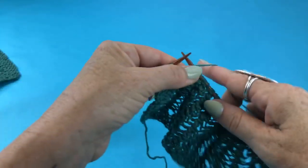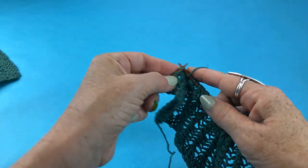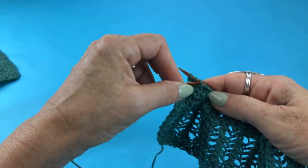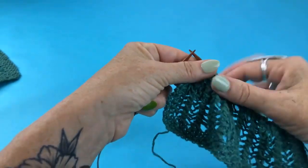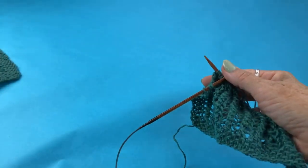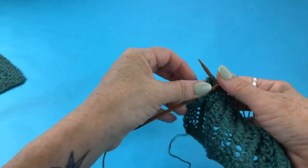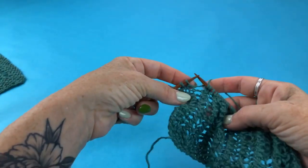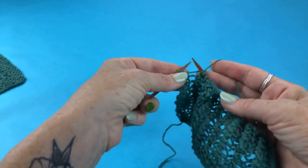Let me show you one last time: yarn over, slip one, knit two, pass that over. For the washcloth pattern and for the coasters and placemats in this month's Yarnier box, I also did a seed stitch border — you don't have to do that for the swatch. You can ditch it if you want, or add whatever border you want if you're designing your own piece. All I'm doing here is working the rest of that seed stitch, which is just alternating between knit and purl.